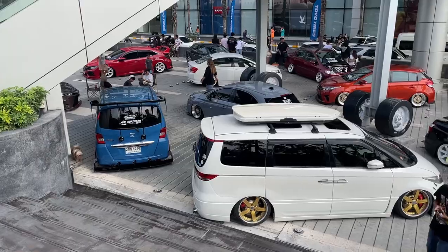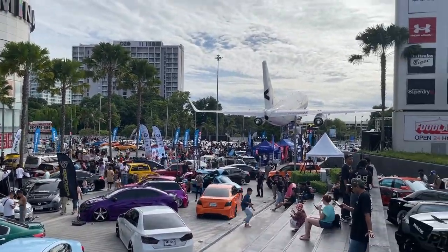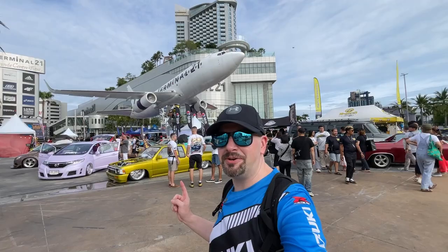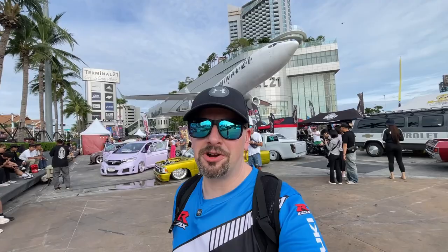Hey guys, it's Richie. I'm in Pattaya, Thailand at Terminal 21 Mall for Cars on Flight. This is one of the last big car shows of the year and there should be a lot of cool stuff here. Like we got this Toyota pickup over here that's painted up like a bass boat, and then we have an El Camino, and there's a bunch of supercars and stuff back over there. So let's go check it out.